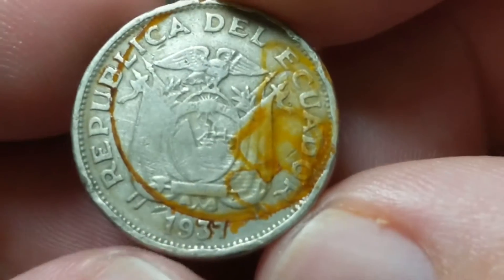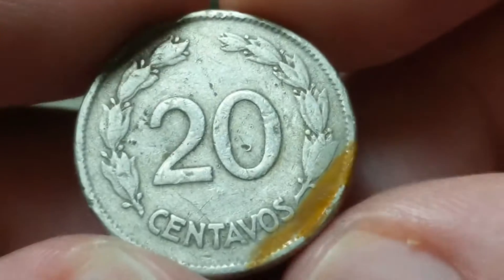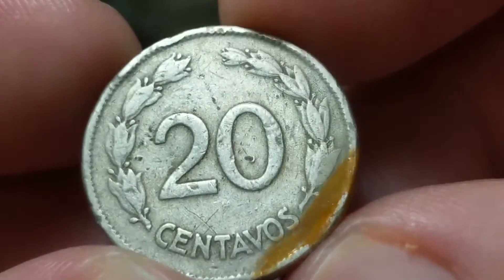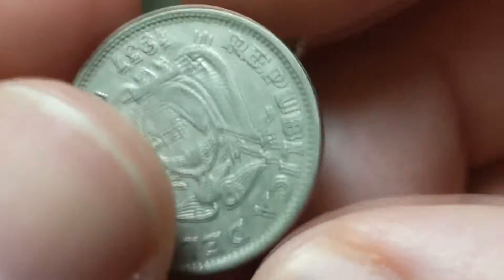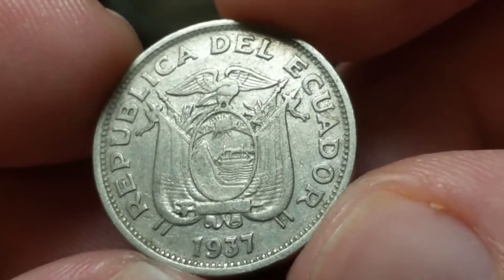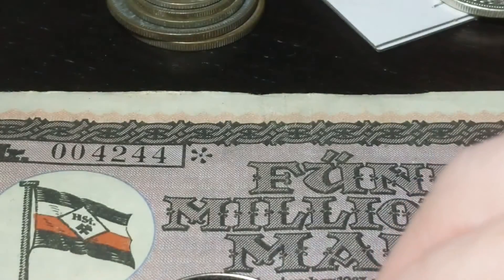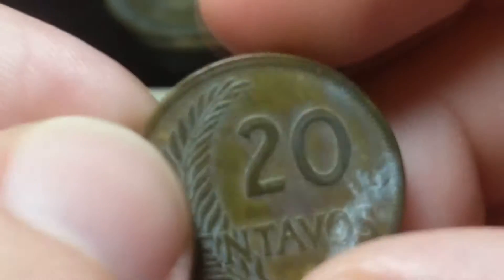This one was kind of fun — a 1937 Ecuadorian 20 centavos. I may have something like this in better condition. For the most part this group I got for a dollar plus shipping because I bought it from the same person. Another 1937 20 centavos from Ecuador.